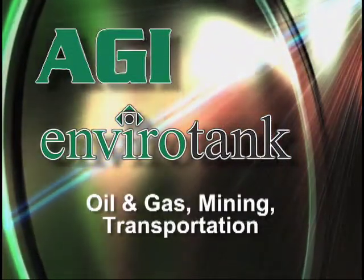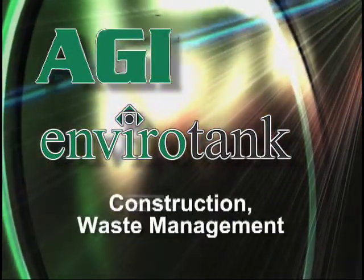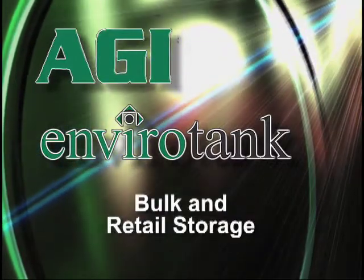Oil and gas, mining, transportation, construction, waste management, bulk and retail storage, and more.